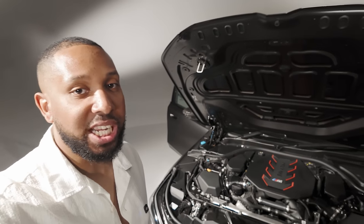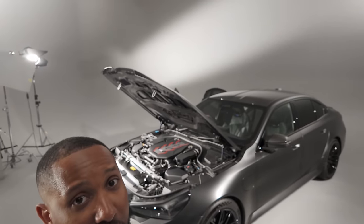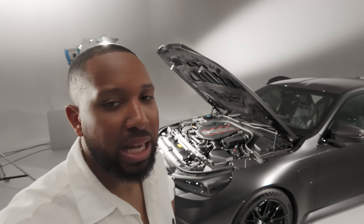It's a high-revving engine for a turbocharged unit — the max RPM is 7200. It's going to sound crazy. I'm not sure if I'm allowed to start it up, but I might just do it anyway — startup sound, here we come.